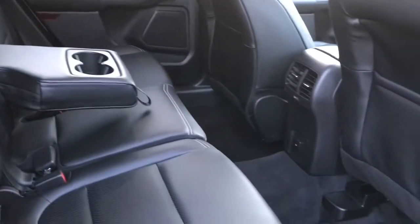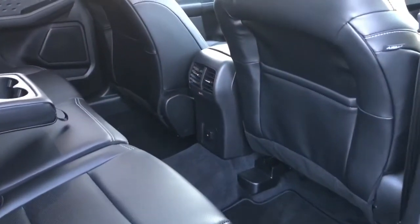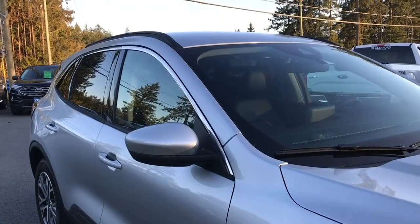The nice thing about this seat too is that you've got levers underneath so you can pull your seat forwards and backwards. You also have carpet floor mats and some pockets on the back of the front seat. In the center you have air vents as well as a 12-volt outlet. Up above there are hooks, handles and lighting. Privacy glass in the back windows.